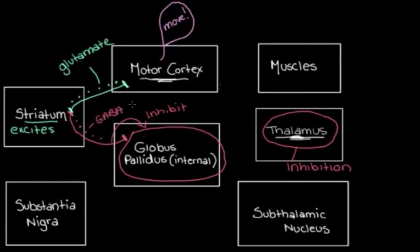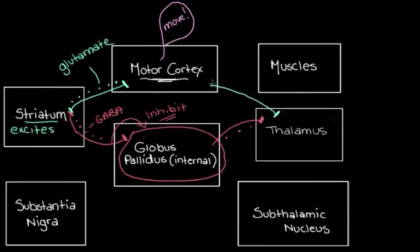The globus pallidus internal is normally what's holding the thalamus down, keeping its activity suppressed. When it's inhibited by these striatal neurons, its activity is turned down, so it can't inhibit the thalamus as much as it normally would. The thalamus is now no longer as inhibited, so it's able to get more excited and more active, and it sends excitatory messages to the motor cortex. The motor cortex gets more active and sends excitatory messages to the muscles we want to move. That's how we make those movements.